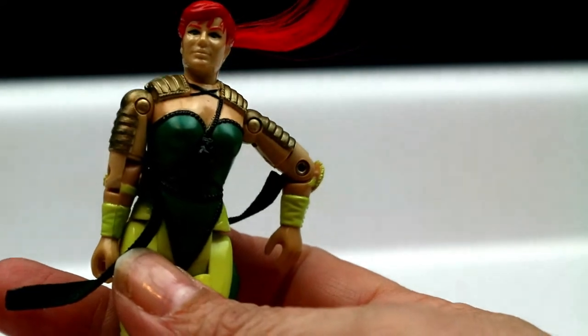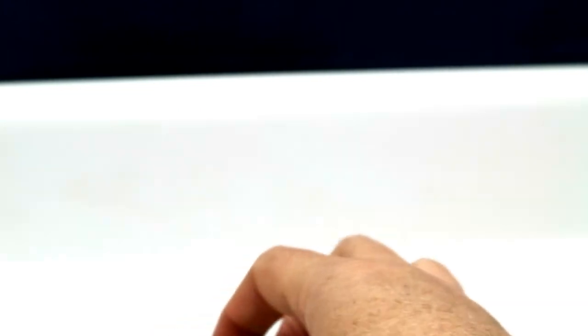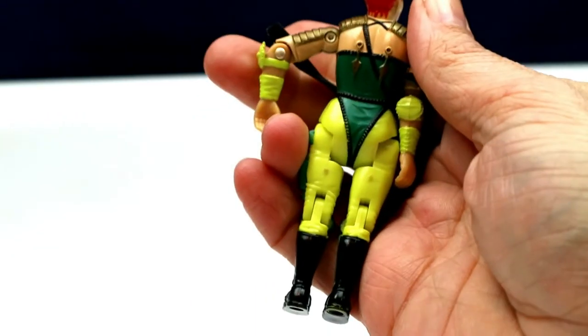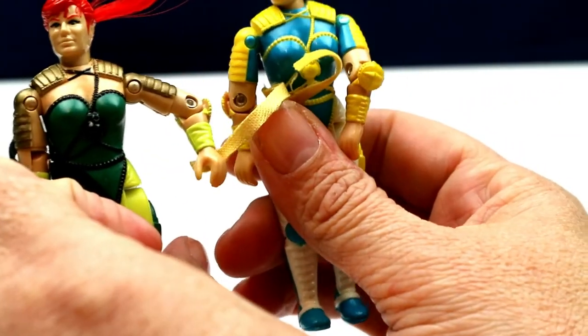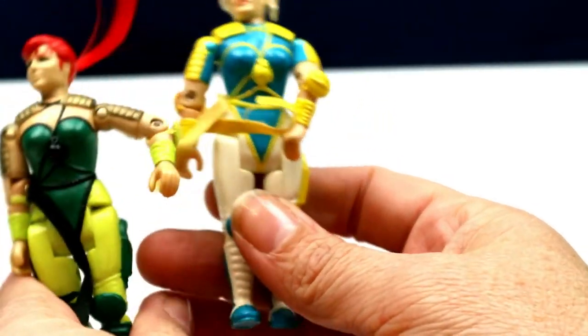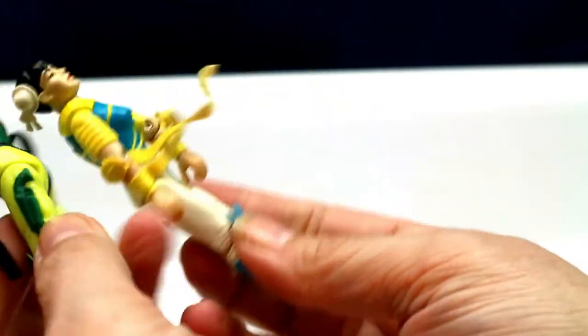Next we have this girl — she is from the Ninja Force and she's from 1992. This is Scarlett, and she's pretty awesome. I like how she has this real hair ponytail. Something I read was that she is wearing pretty much the same costume as Chun-Li, but painted differently — you can see the same details but just different colors.